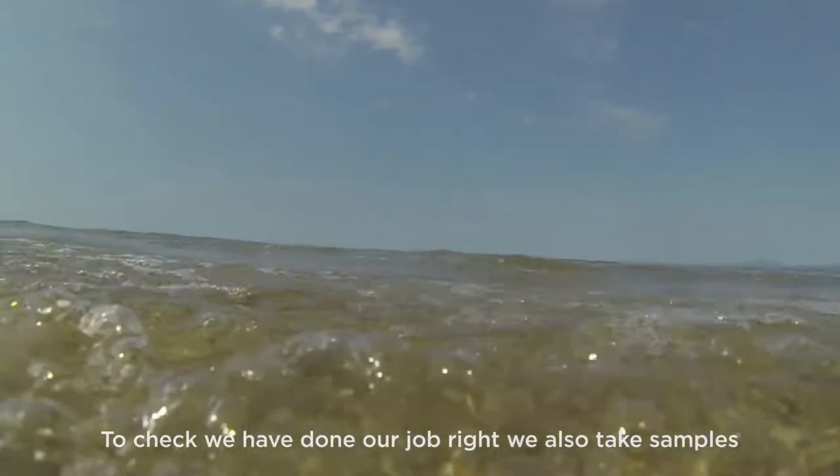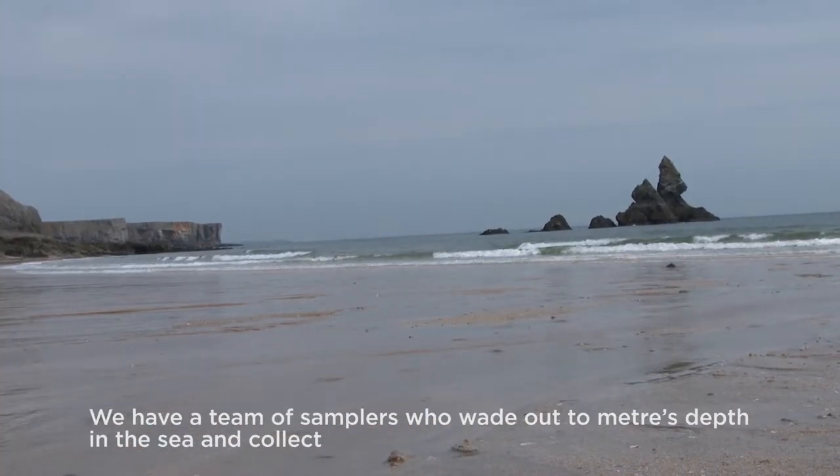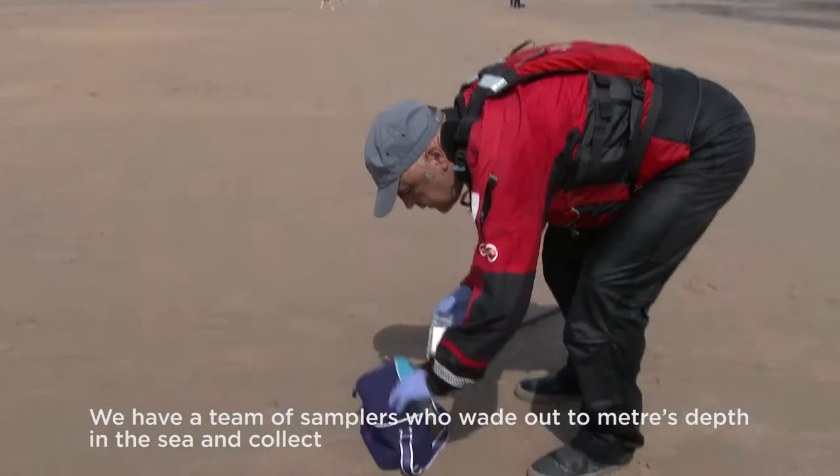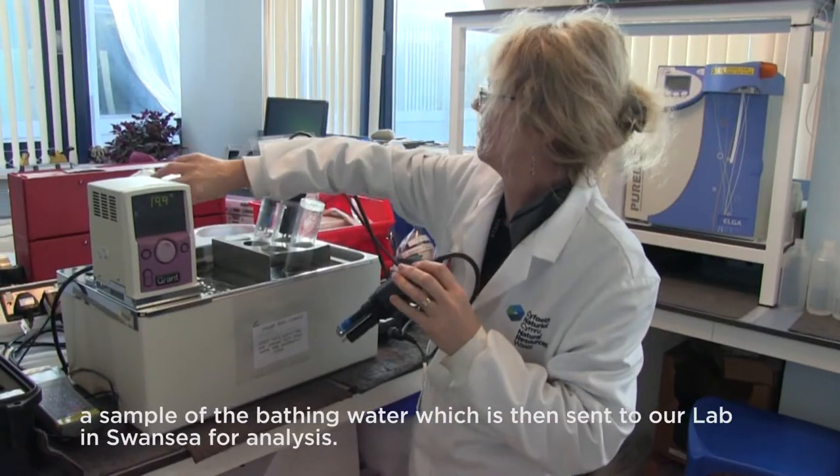To check we've done our job right, we also take samples at each of the bathing water beaches several times a year. We have a team of samplers who wade out to a metre's depth in the sea and collect a sample of the bathing water, which is then sent to our lab in Swansea for analysis.